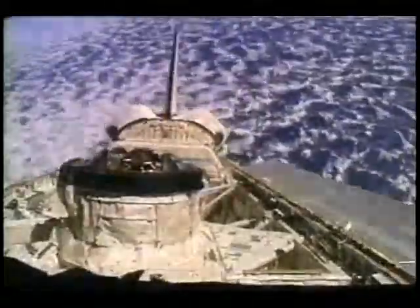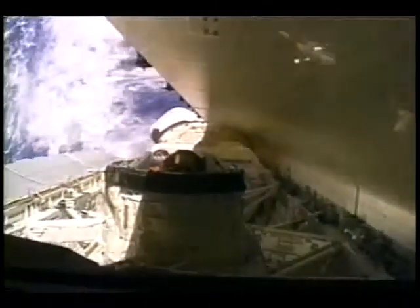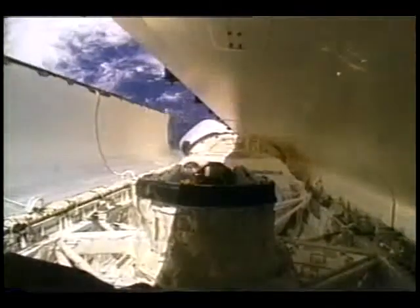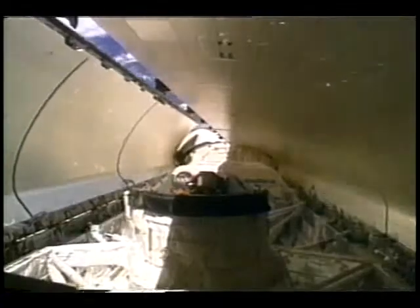When we were finished with all the science, we put everything away, closed up the Space Hab, and prepared to come home. Just like when we went up, we opened the payload bay doors — now it's time to close them. We get our final good view of the Earth below and get ready to say goodbye. We sort of do this with mixed emotions — we're kind of sad to leave space after a really wonderful mission. But at the same time, everyone was eager to get home and share this experience with their family, friends, and loved ones.